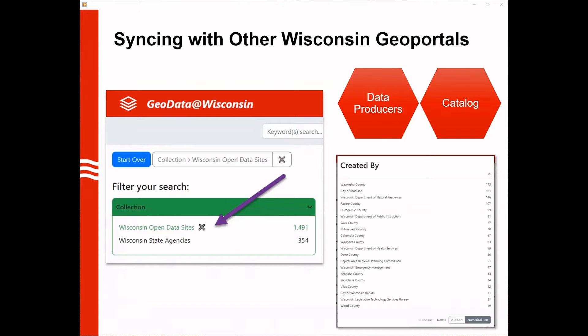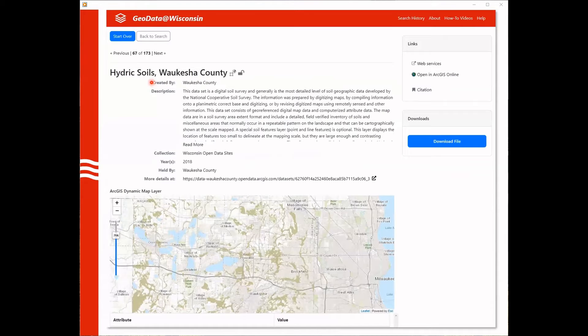One of our goals is to serve as close to a one-stop shop as we can for users seeking Wisconsin geospatial data. An important step toward that goal is automatically synchronizing with the 26 other geoportals in the state maintained by cities, counties, RPCs, and state agencies. By syncing with these other sites we're able to include nearly 1,500 datasets held by these other contributors, connecting folks directly to the most current authoritative data sources. Here's a random example of a synchronized layer from Waukesha County — all the metadata information is being pulled from the Waukesha County open data site.